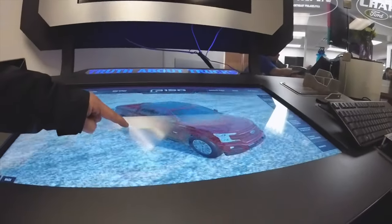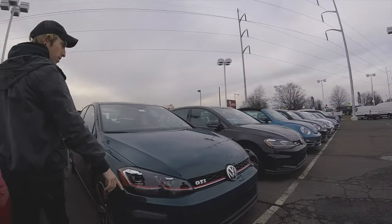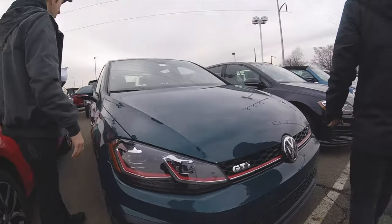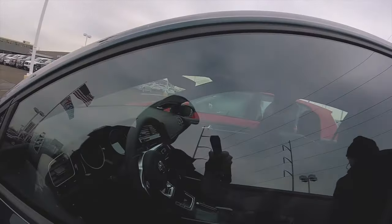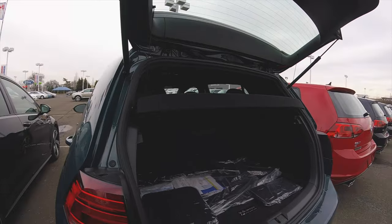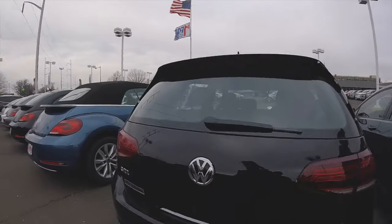So these are Mk7 and 7.5 — the half is kind of a facelift, the outside is a little different. I like this color. I love the automatic transmission here. You want any parts out of it? This one's the manual.